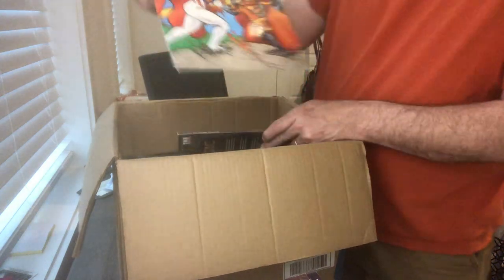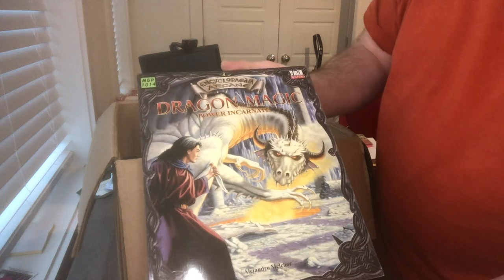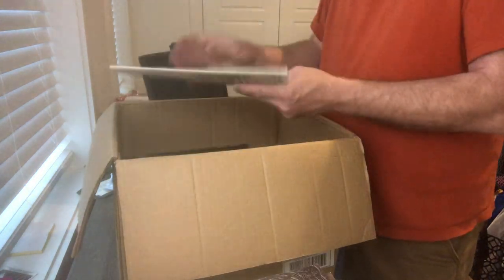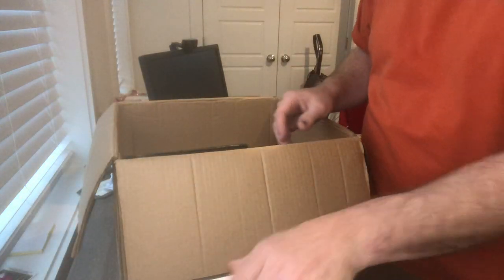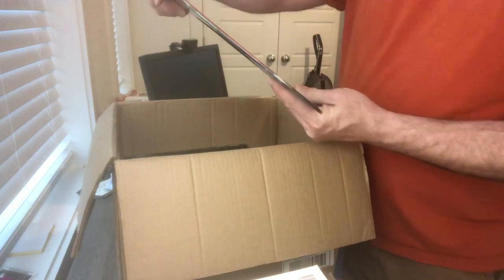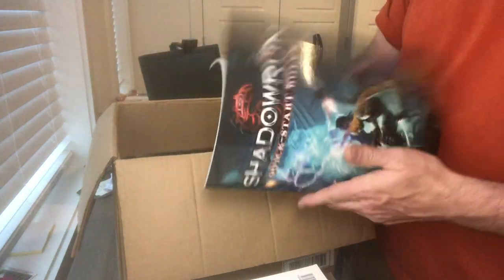I've got the Silver Age Sentinels screen. All kinds of random things. This is one of Mongoose's Encyclopedia Arcane — the Dragon Magic sourcebook. I don't think I get that one in very often. Early D20: the Arcana Unearthed Counter Collection. And then the Time of War Quick Start Rules from Battletech — I actually never knew that they did this. And then flip it over and it's a Shadowrun quickstart on the other side. That's cool. I don't know what year that was.